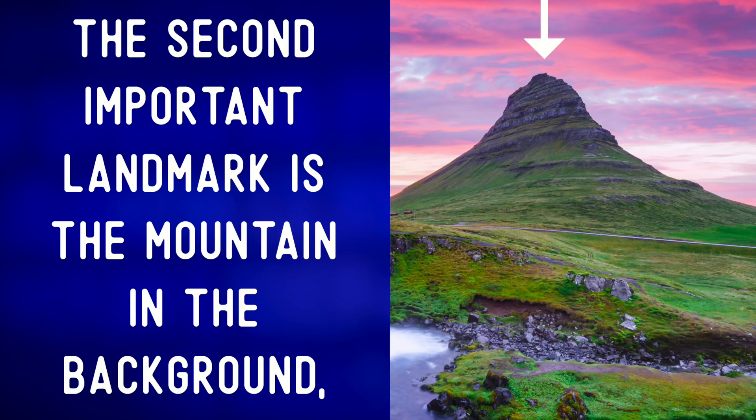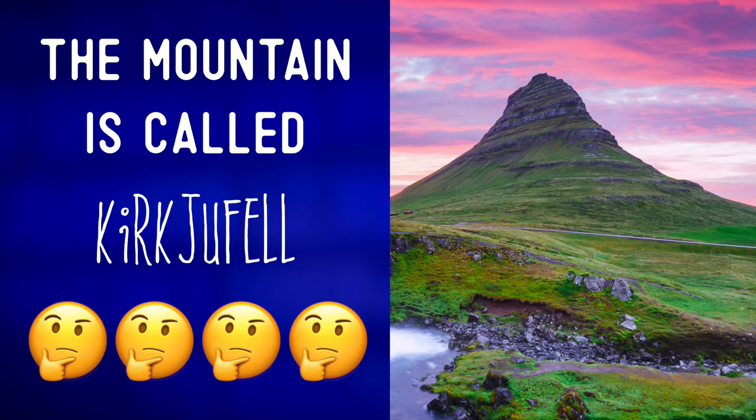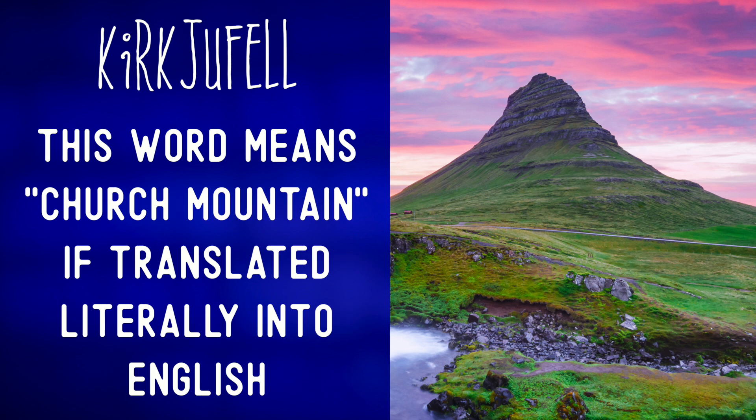The second important landmark is the mountain in the background which slopes up to a perfect lonely peak. The mountain is called... actually I'm not sure of the correct pronunciation of this Icelandic word. If you are from Iceland please let us know how to pronounce this in the comments. This word means church mountain if translated literally into English.